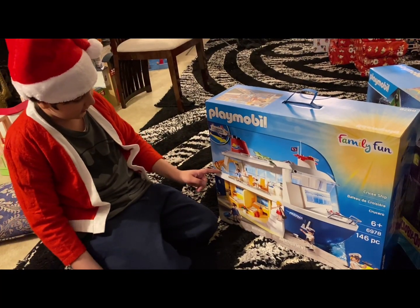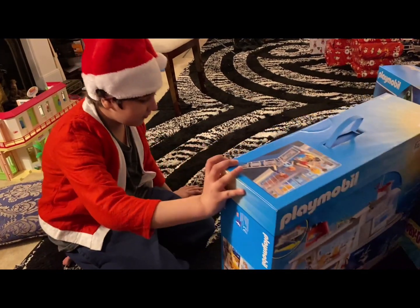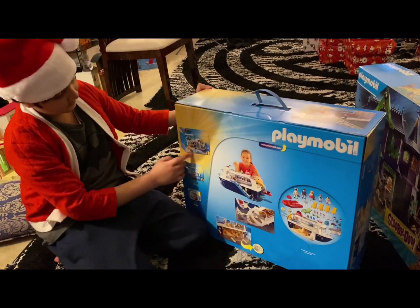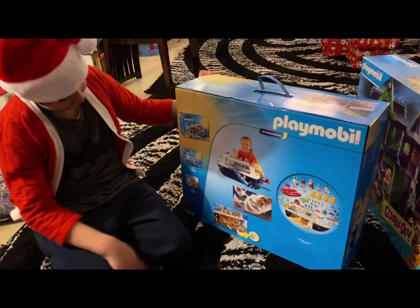This basically goes from here up to here, so that's really cool. And it comes with a dinghy over here. Here's how it looks like on the outside and here are the other sets you can get. It's really cool.